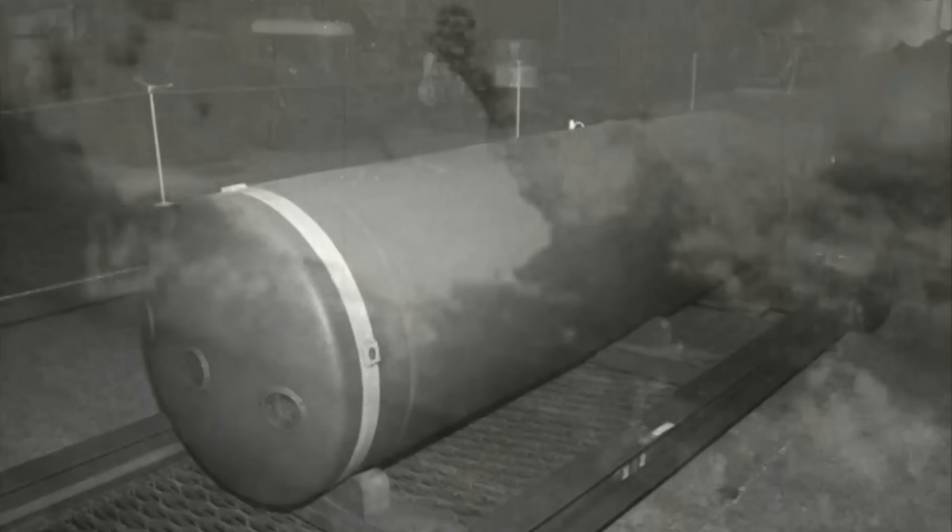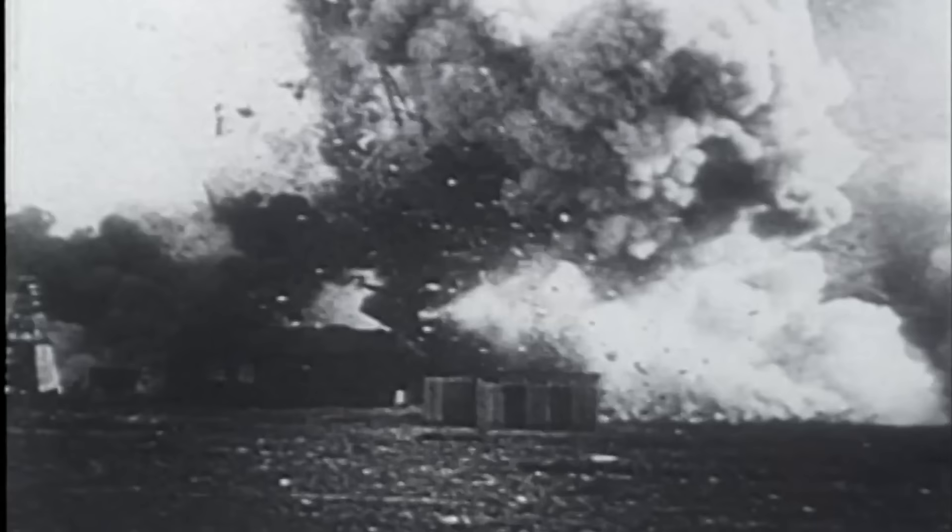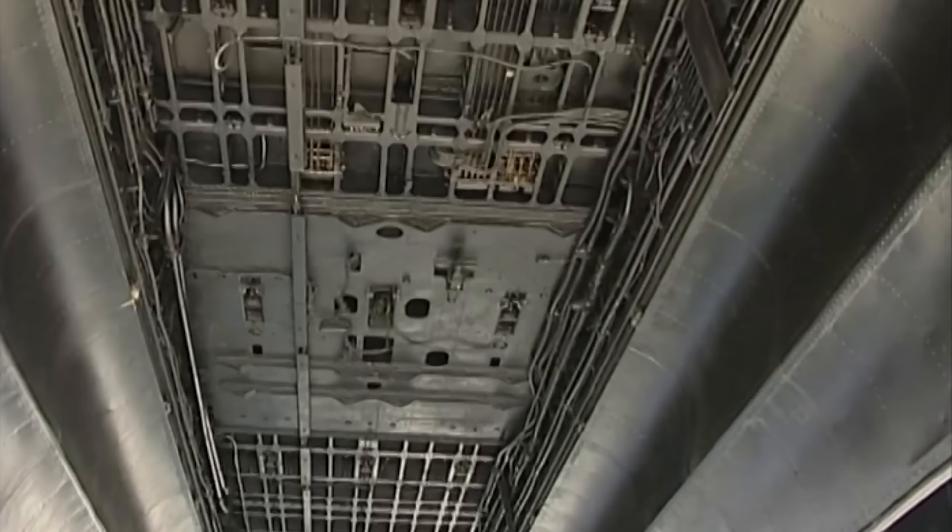As the hostilities drew on, bombs became bigger and from its capability to carry a single 8,000-pound bomb, the Lancaster, with modifications made to the bomb bay doors, could even carry a single 12,000-pound deep penetration bomb, known as the Tallboy. A close inspection of the Lancaster Mk 7's undercarriage shows the intricacies of the famous bomb bay.